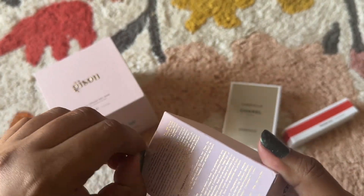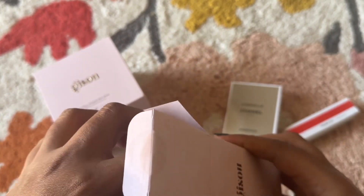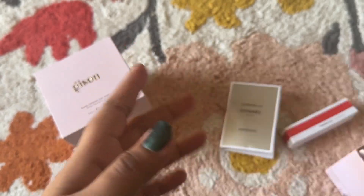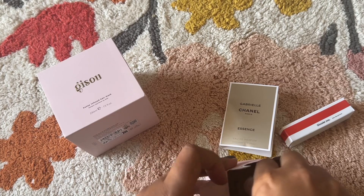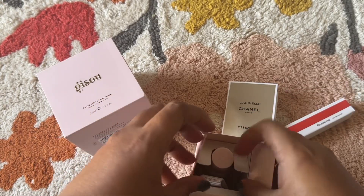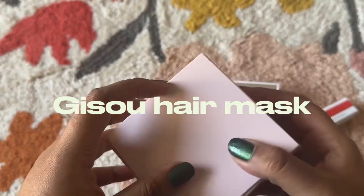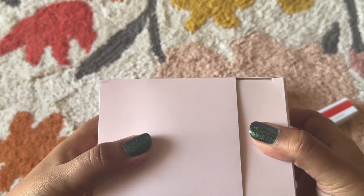Since I love Gisou products, I also got their hair fragrance — a bit of a splurge, something I wanted rather than needed. It's a nice little 50 ml bottle and smells great. I really love the signature Gisou scent. I'm very happy to have my hair smelling like that. Also from Gisou is their hair mask, which I consider my number one product from the brand.